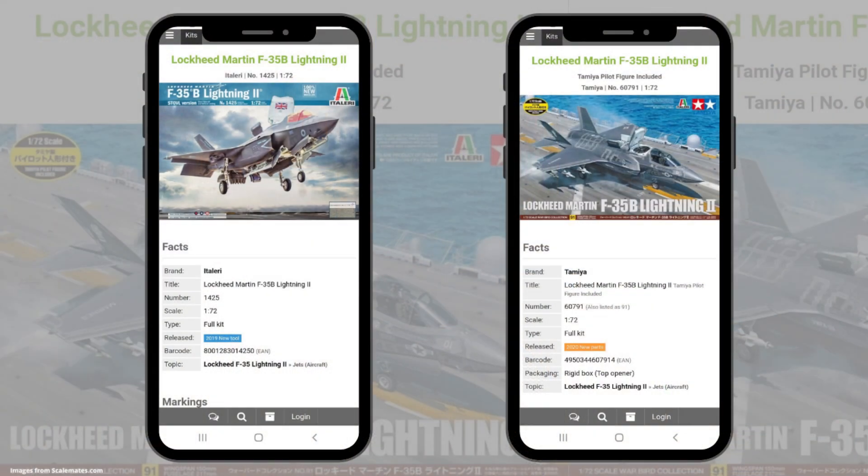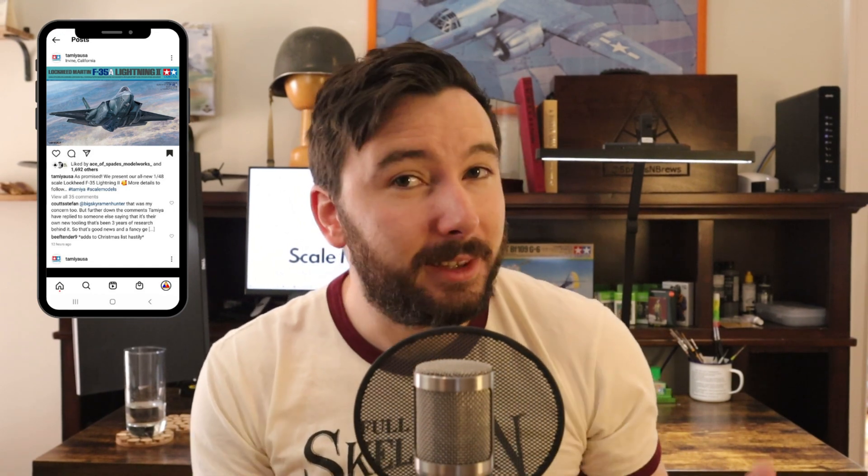I was a little worried when I first saw this, because a couple of years ago Tamiya released a reboxed 1/72nd scale F-35 using an Italeri mold — that was kit number 60791, a rebox of Italeri 1425 — which is great, but Italeri ain't Tamiya. So this upcoming 1/48 scale kit is all new and all Tamiya.